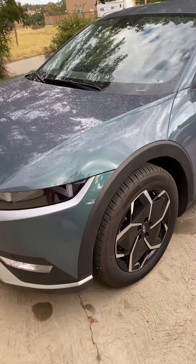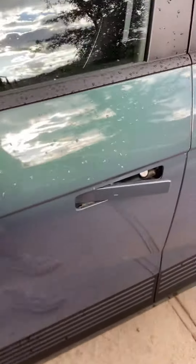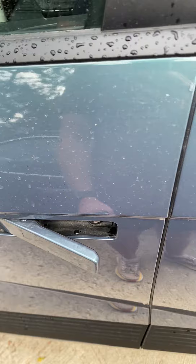I have a Hyundai Ioniq 5 SEL all-wheel drive, and there's a little bit of an issue I'm having. Basically, you can see it's unlocked right now. I don't have the keys with me, and I can't find any way of locking it.